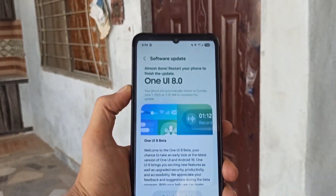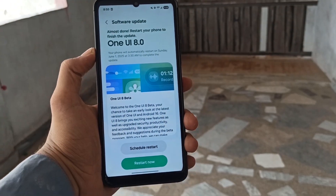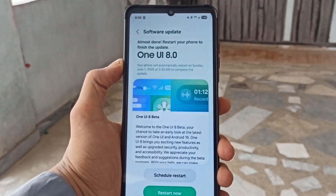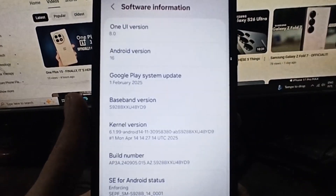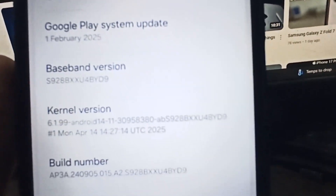Samsung is also working to release the stable One UI 8 version for the S25 lineup. Still, this internal testing for more budget models is a strong sign that Samsung is pushing ahead with the wider rollout. If testing goes smoothly, users can expect the update to arrive in the next few months. A broader rollout could begin as early as next month.